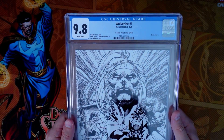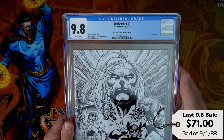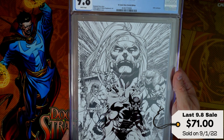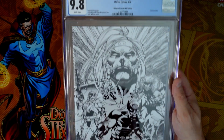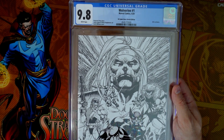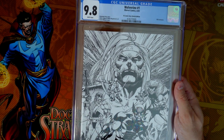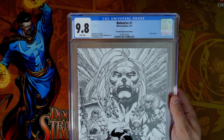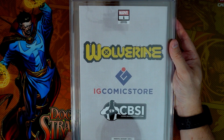Next one up: Wolverine number one, the IG Comic Store Sketch Edition, noted as the CBSI exclusive. This copy was sent to me by Brent, who was the original founder of the IG Comic Store. So it was an awesome one that he sent to me — I'm really glad I hit on this one. These are limited in numbers; I believe I'll put out what the numbered exclusivity is. It did come with an authenticity card. I just can't remember if it's 250 or 500 on this, but I will post that as well. Beautiful Wolverine cover — that is a nice hit.